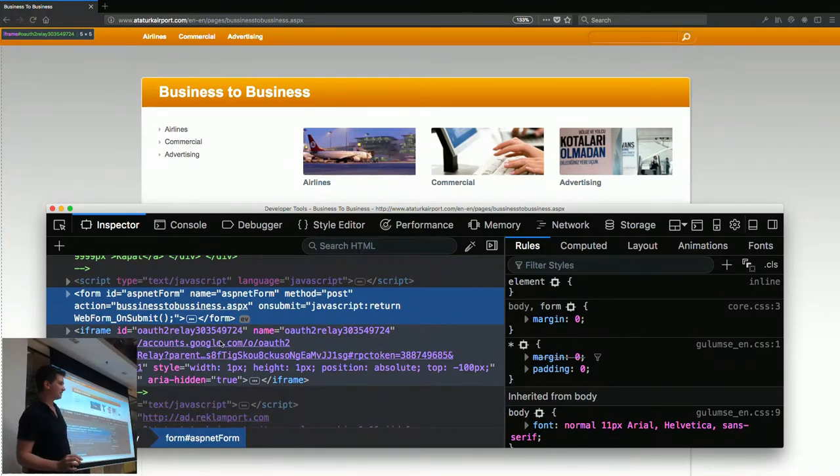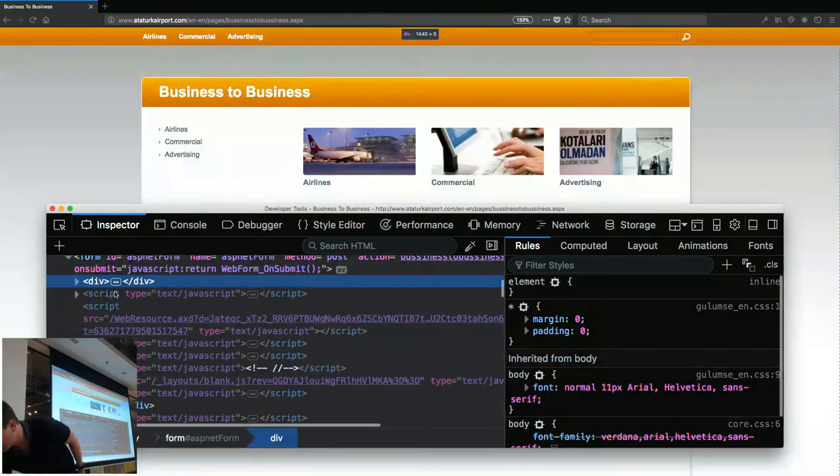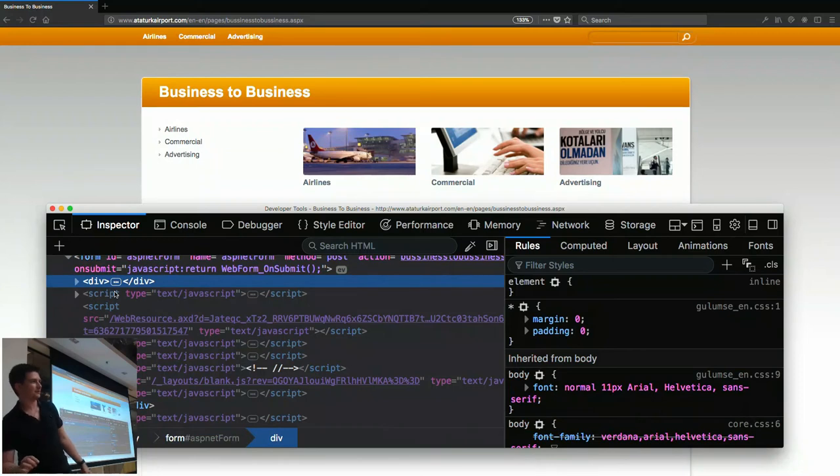One of the classic bad features of early .NET is everything was in the form. The entire page is a form, and that was the roundabout way of trying to capture any event and hijack it and make it bad. If you're using React or something like that and you see your main on the outside, it's kind of like that but without any logic behind it.